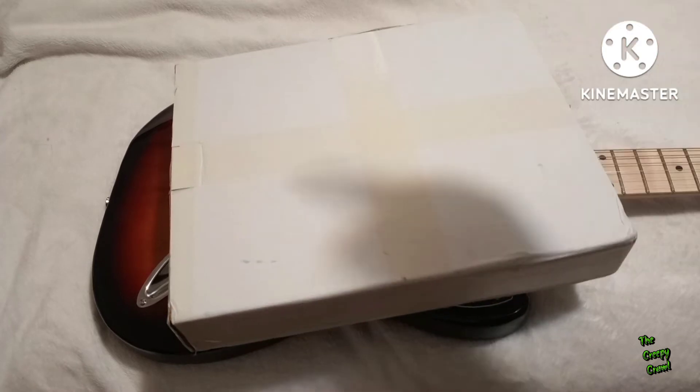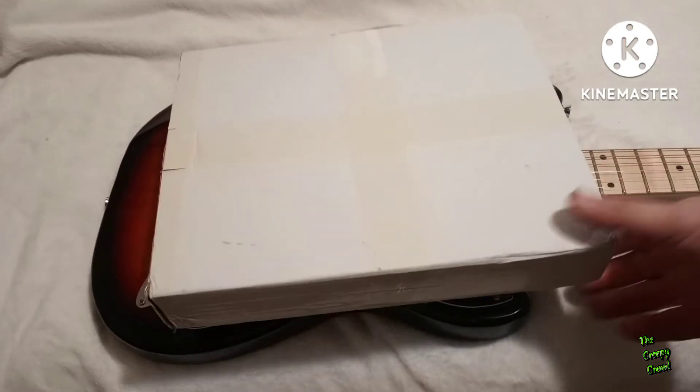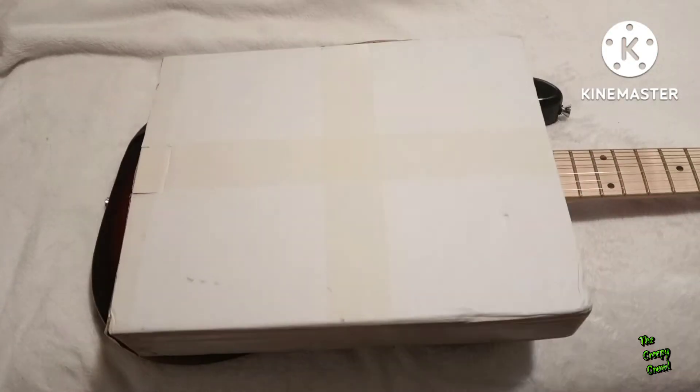I saw this and I was like, that would be perfect for the guitar because it just completely blocks it out — no, I'm just kidding. This guitar keeps impressing me, even though I haven't done anything to it. So I saw this and I was like, you know what? That would go perfectly with the guitar. Now, I do have kind of a conundrum.